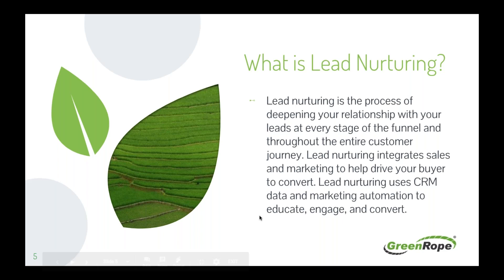This includes multiple touch points throughout the entire buyer's journey — personal touch points, automated touch points, along with social media, blogging, content, newsletters, and more.